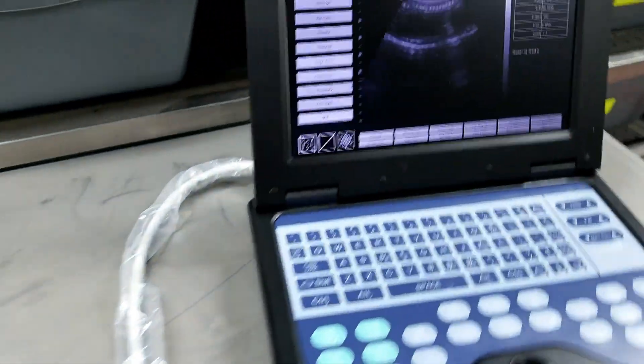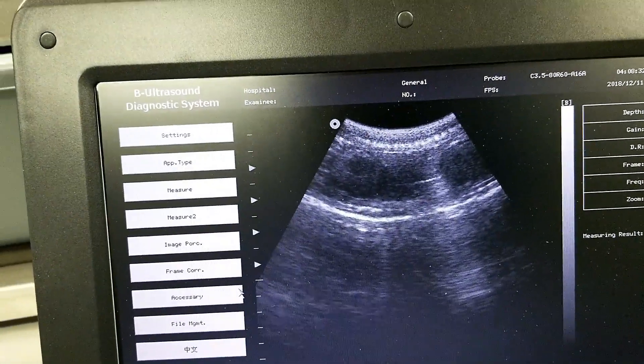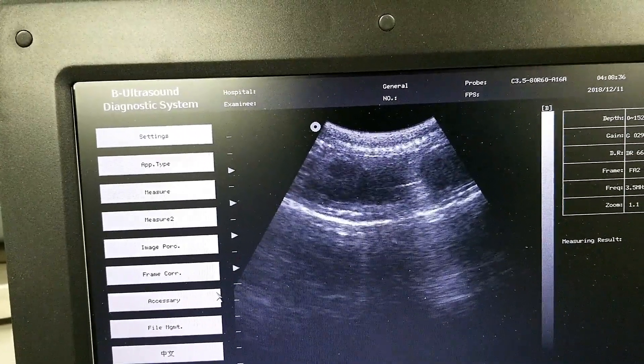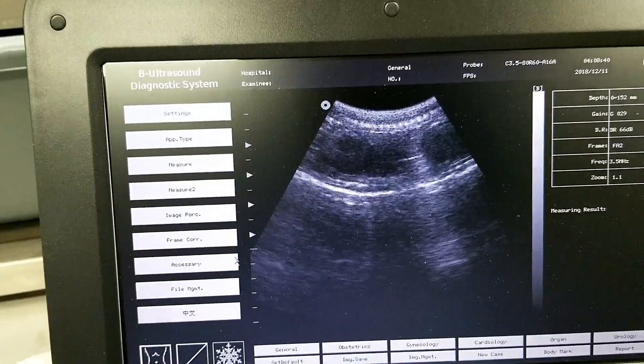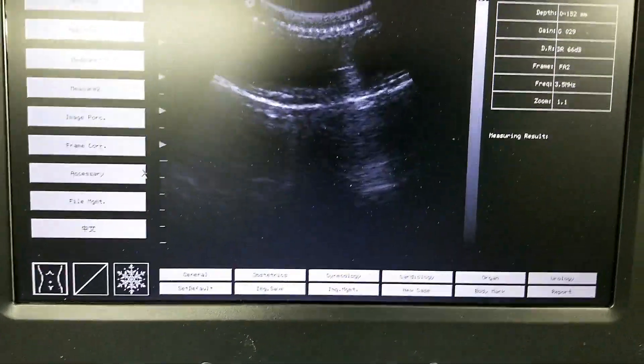I ultrasounded her a minute ago and we've got six really good sized follicles. She is really starting to brighten up, so it looks like our season is going to start a little early. That's a plus for us.